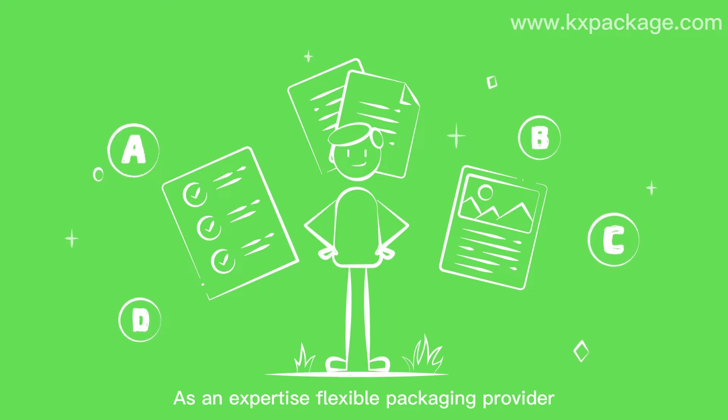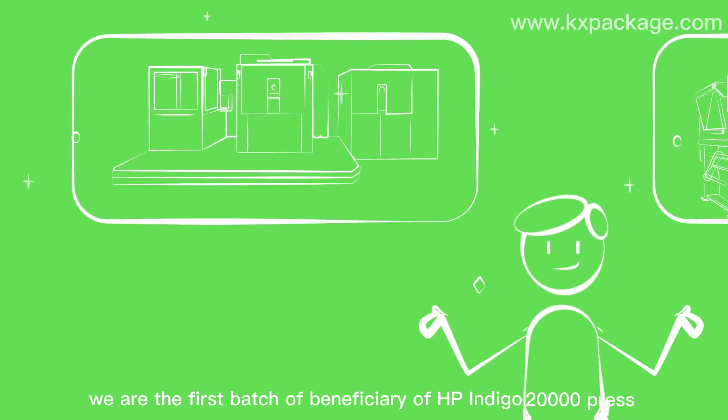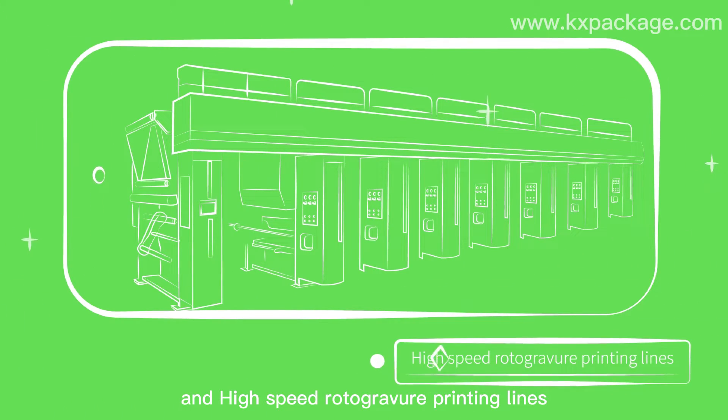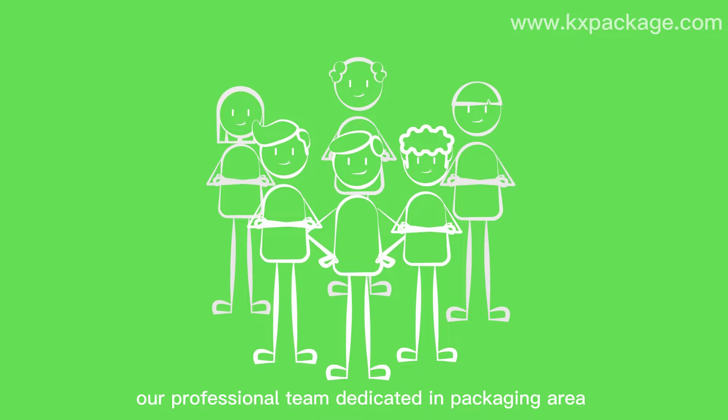As an expertise flexible packaging provider, we are the first batch of beneficiaries of HP Indigo 20,000 Press and high-speed rotogravure printing lines. Besides strong technical support, our professional team has dedicated impacting the area for decades.